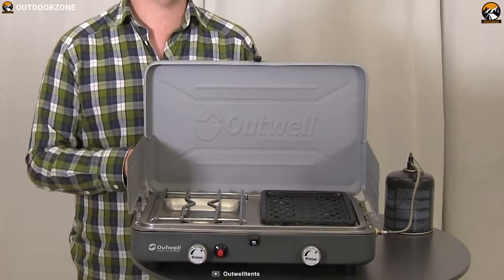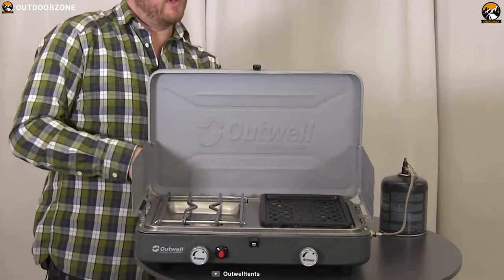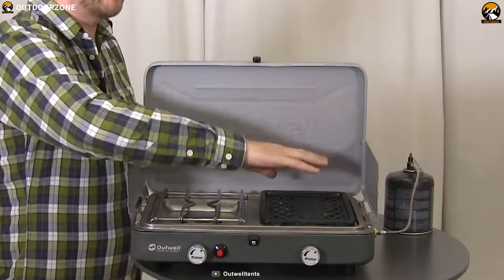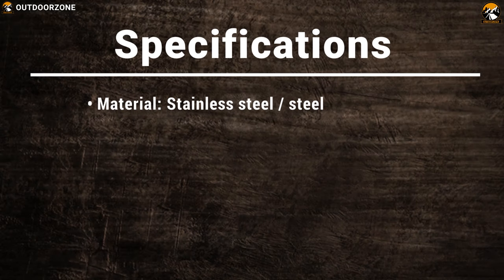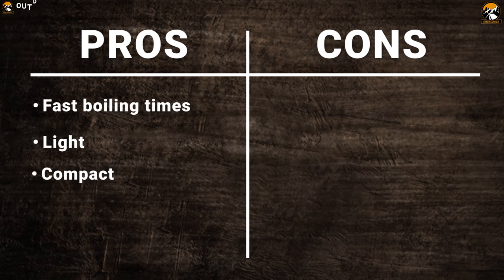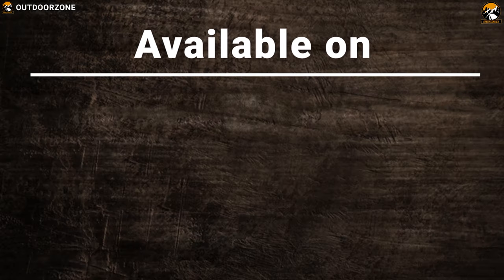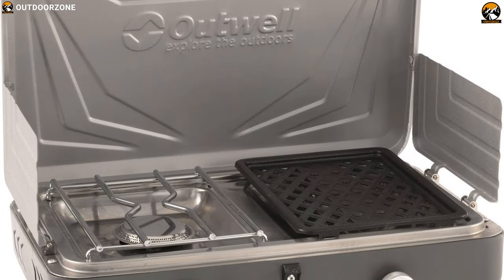Made from stainless steel, this stove is super durable and corrosion-resistant, which makes it the perfect stove for outdoor camping trips. This stove features anti-slip upper feet which grab on whatever surface you place your stove on and keeps it stable. It also features a removable grate and is super easy to clean.